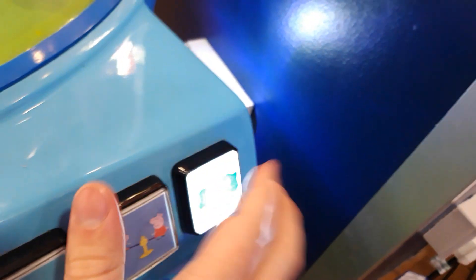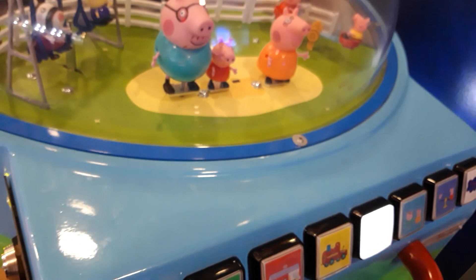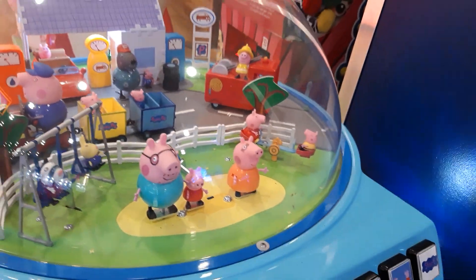Oh no, it's another Peppa Pig hit ride. It's the Memo Park Peppa Pig Dome. Push the start button. I hate this ride as well, so yeah.